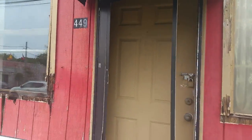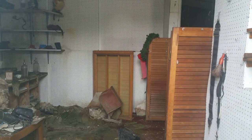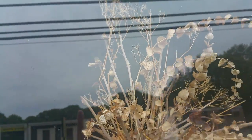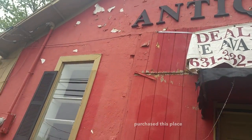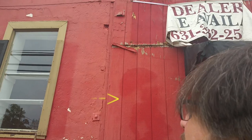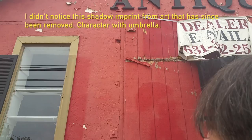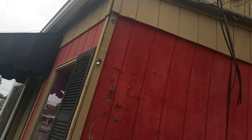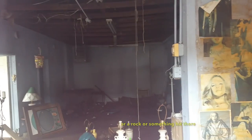It's really starting to dilapidate and fall apart. As you can see, the inside is looking pretty messy — decay has seriously set in — but they still left a lot of antiques here. Here's the highway with a lot of traffic, a lot of cars. Nobody's purchased this place. Looks like a bullet hole right here, or a rock or something hit there.